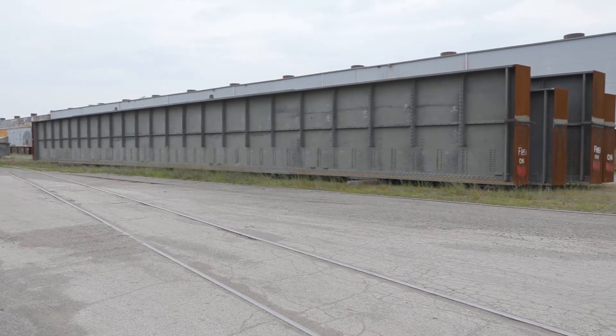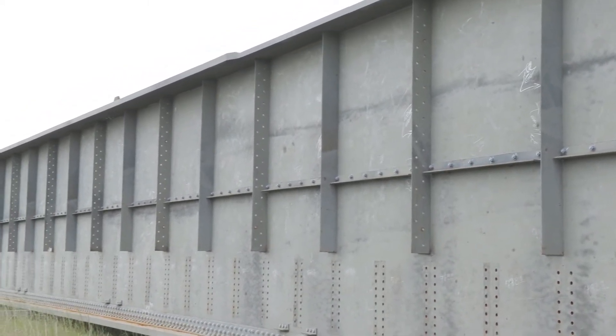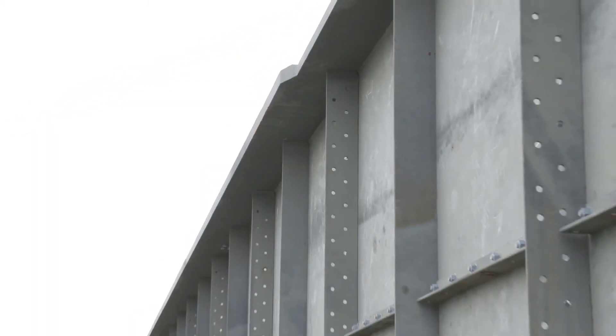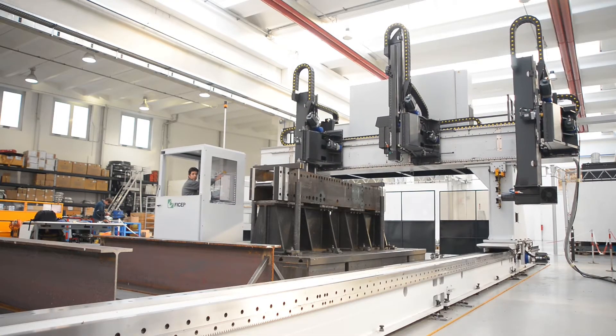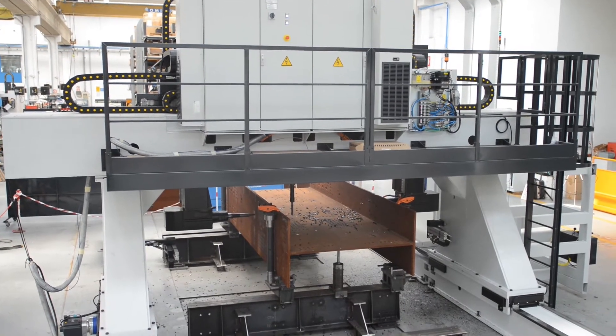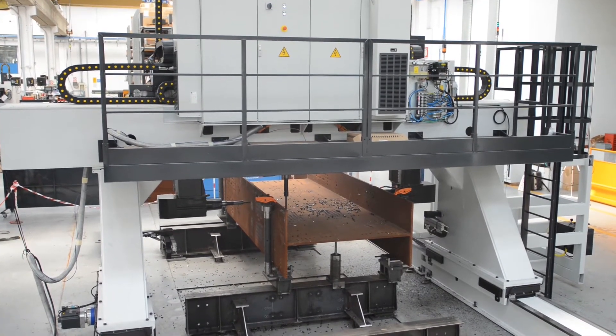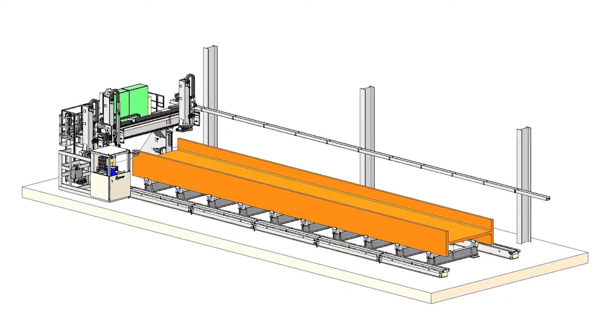In addition, as welded girders frequently have differing flange heights along their length, they are not always conducive to conveying through a traditional drilling line. In contrast, the Enterprise Gantry drilling system from FICHEP processes girders that remain stationary. The Enterprise Gantry drill travels the length of the weldment to drastically reduce the system's required footprint.